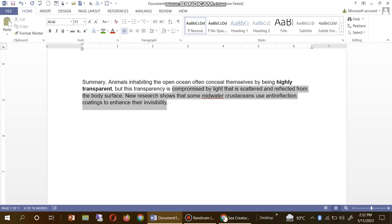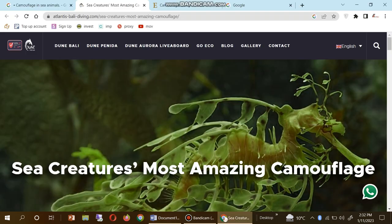Some mid-water crustaceans use an anti-reflective coating to enhance their concealment. Now we go to Google and you can see here the sea creatures with the most amazing camouflage.